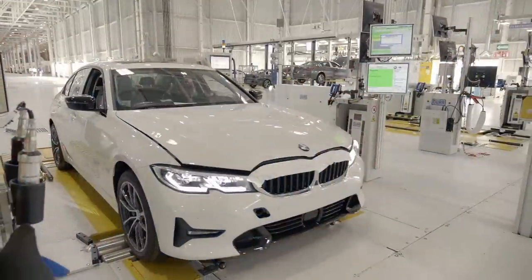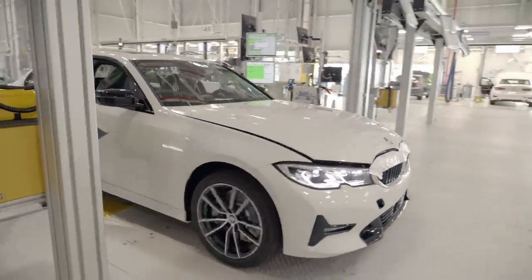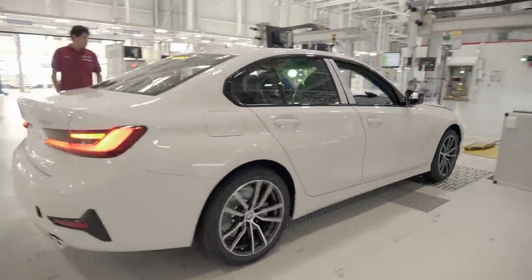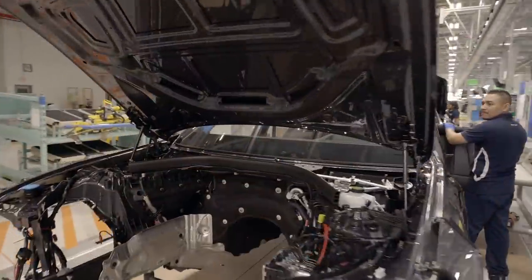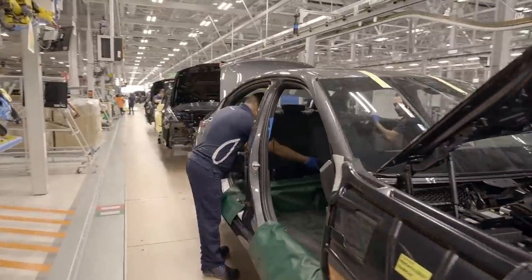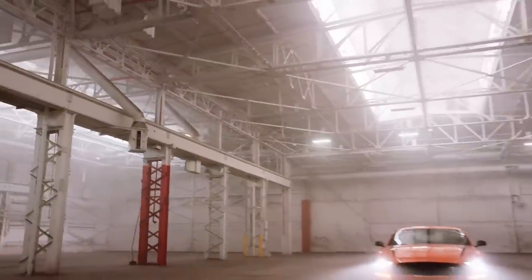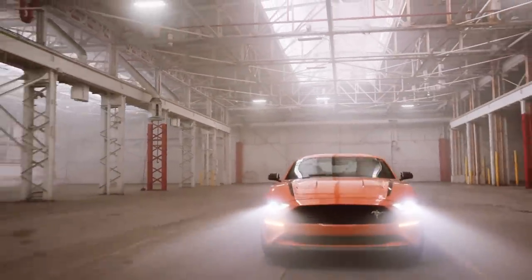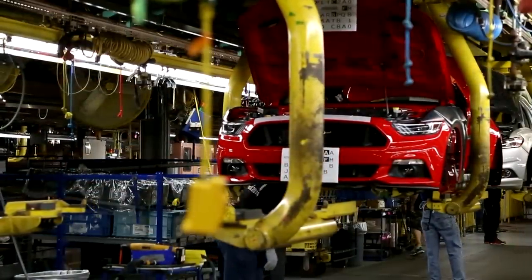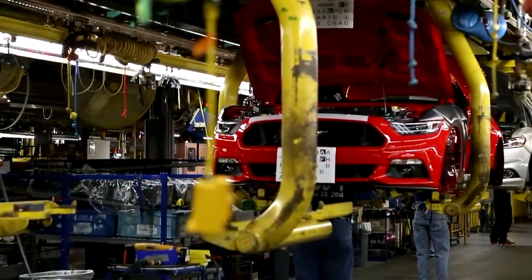We have some updates on future products from AutoForecast Solutions that will be available late this decade. Production of the current BMW 3 Series at the company's plant in San Luis Potosi ends in July of 2027, and production of the next-gen version kicks off at the same plant in August of 2027. Mustang fans will have to wait until December of 2028, when production begins at Ford's Flat Rock, Michigan plant.